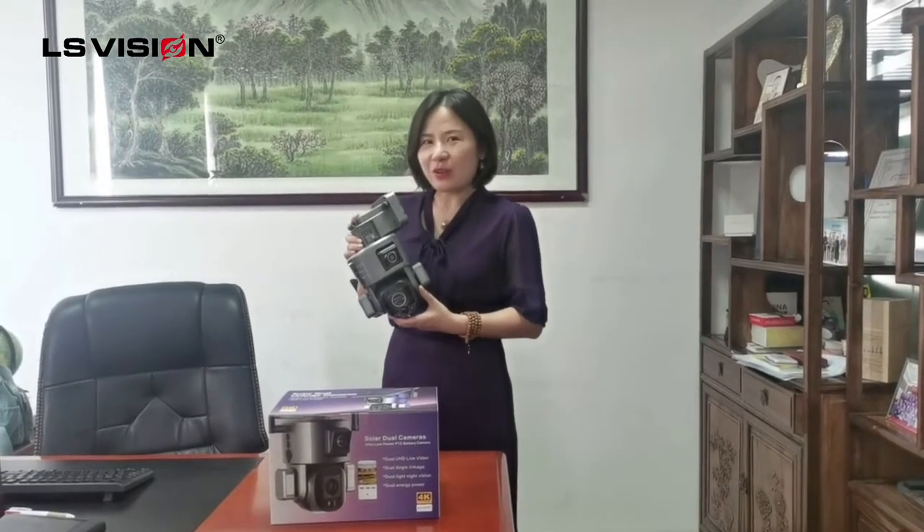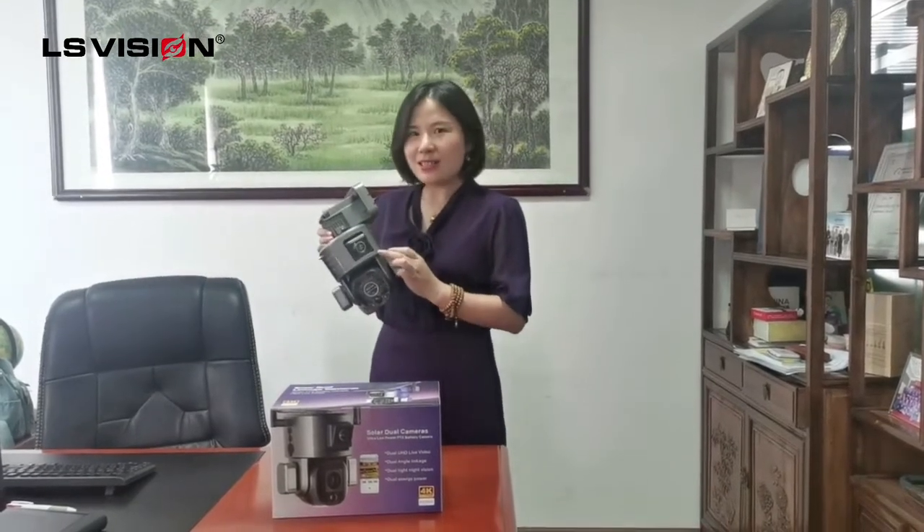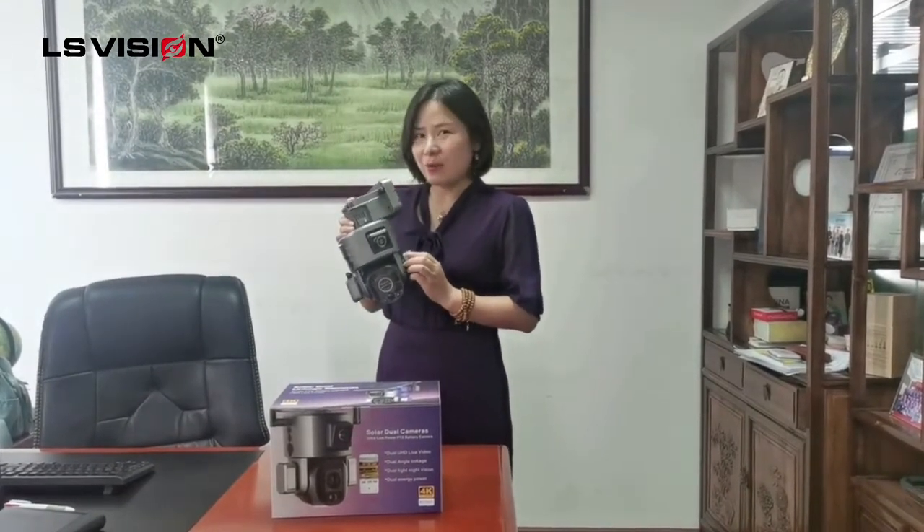Hello everyone, this is Jenny Li from AliceVision. Today I want to introduce AliceVision's latest model of dual-lens low-power solar cameras.